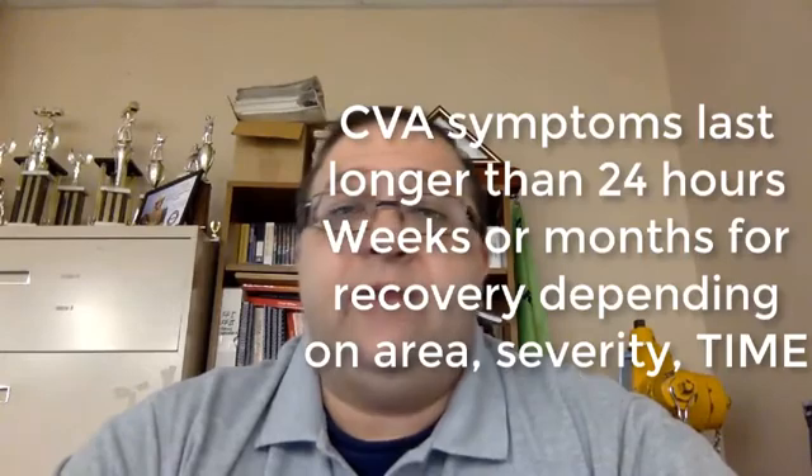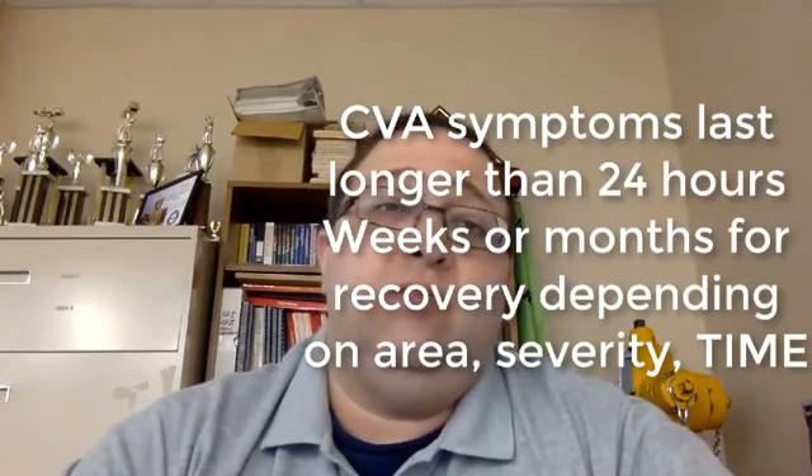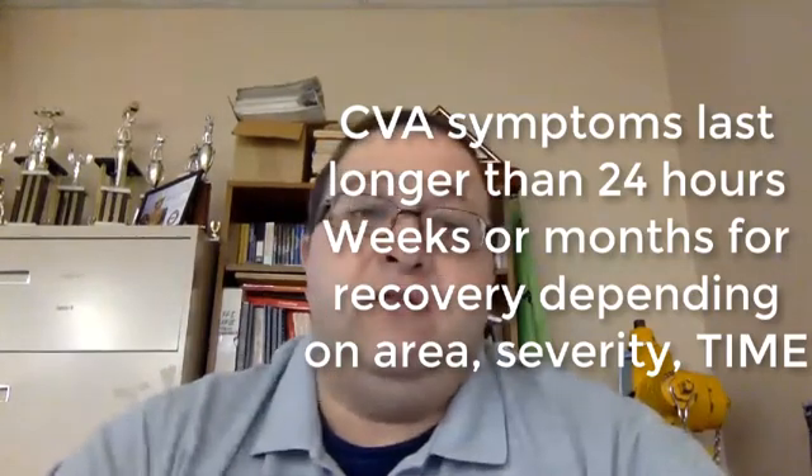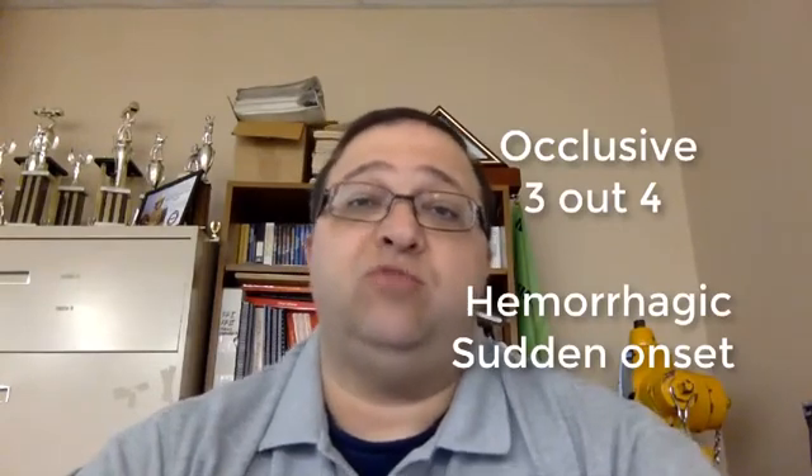The neurological symptoms you're going to see will often persist much longer, usually 24 hours or more, and recovery takes place in weeks to months depending upon the severity. Now you've got two types of CVA. One is your occlusive — usually three out of four strokes are occlusive, caused by a blockage in a blood vessel preventing blood from getting to where it needs to go.